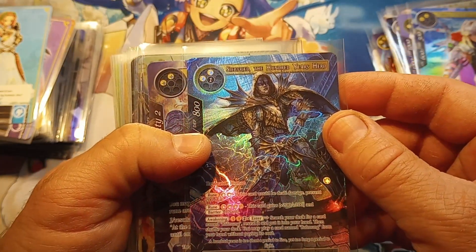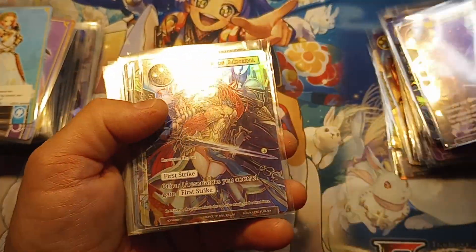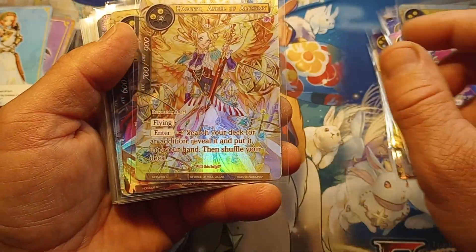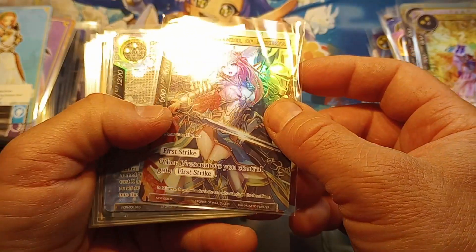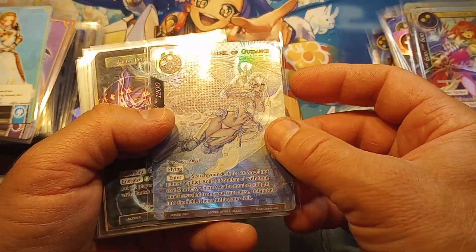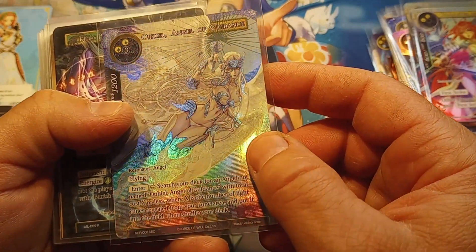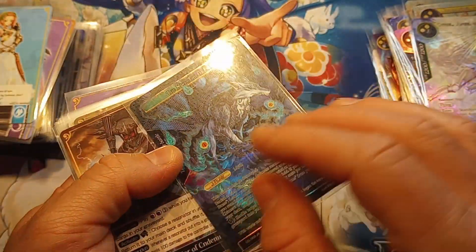Siegfried the 100 Years Hero - nothing on the back, okay. Commander of Minerva - she's very, I would say, sexy. Crazy looking. You know, if you collect these cards because you like the sexy looking characters, good for you, I like them too. I like all the characters to be honest with you, except for the dark cards - I could care less for those. Look at this incredible art!